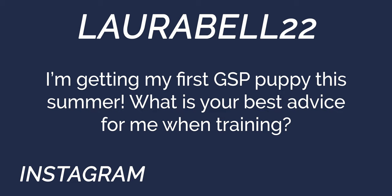Next question from LauraBell22 on Instagram: I'm getting my first GSP puppy this summer — what is your best advice for training? Socialization is hugely important, but because you didn't limit me to one thing, I'm also going to say patience. Patience is your friend when it comes to any training with dogs and puppies, because they're going to make mistakes. You need to be patient and have the mindset that you're wanting to help them meet goals, not break them or force them. So: socialization and patience.